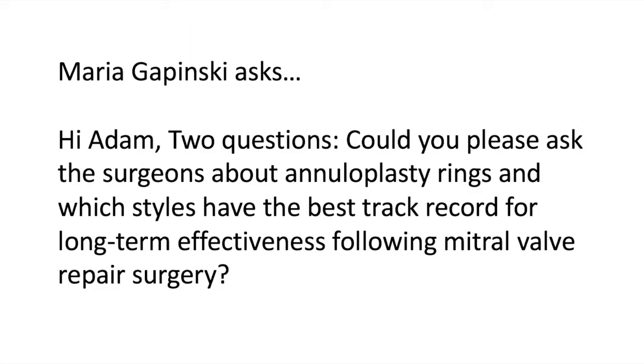We have a great question that came in from Maria Gapinski, and she asked: two questions — could you please ask the surgeons about annuloplasty rings, and which styles have the best track record for long-term effectiveness following a mitral valve repair surgery?